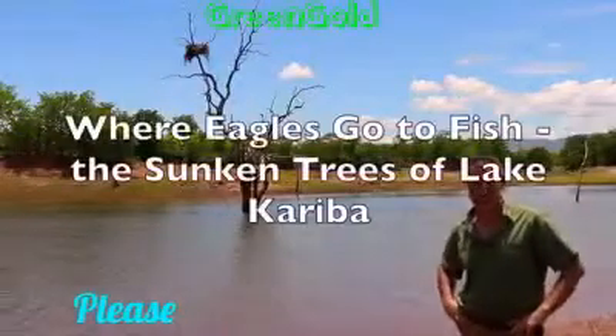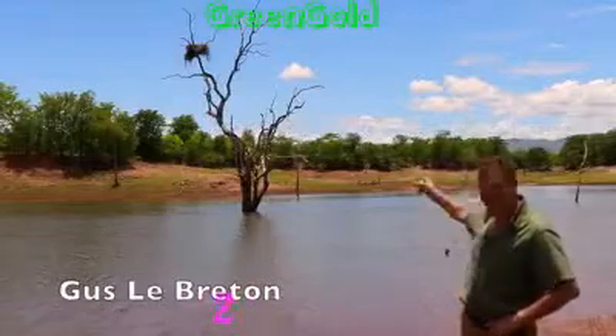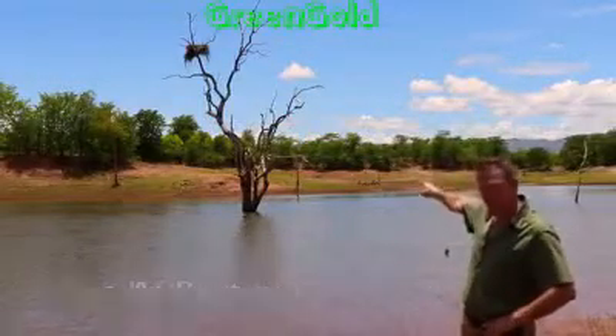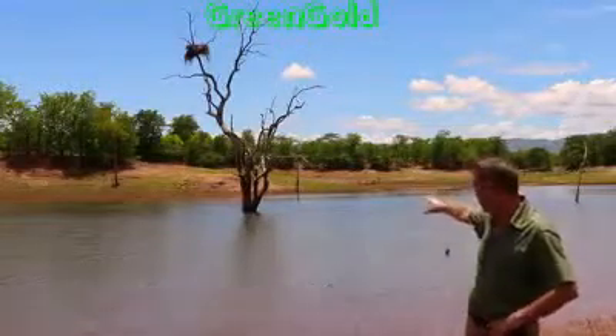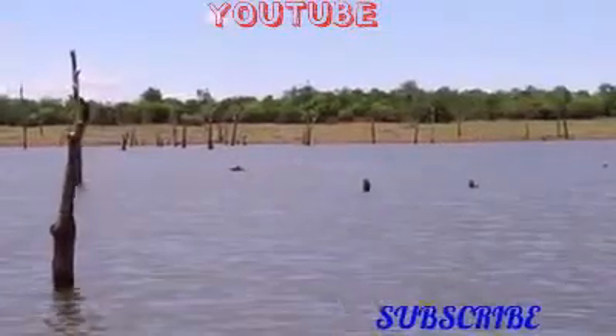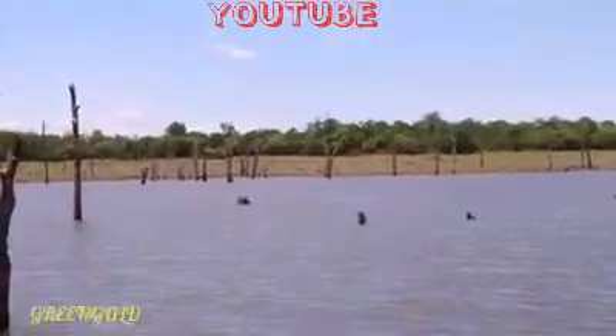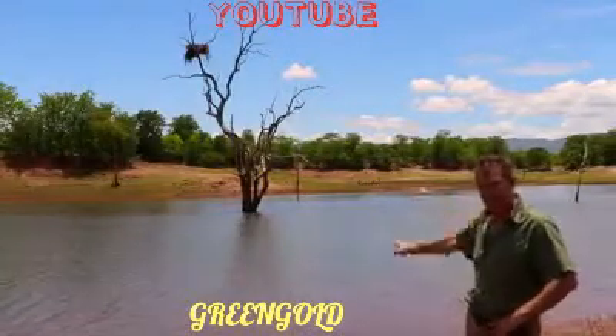They call it ironwood, but unlike iron, this doesn't rust. This tree behind me, the Colophospoma mopani, is submerged here in the waters of Lake Kariba. Kariba is a man-made lake and it was flooded in 1958. This is 2018, 60 years later, and that tree is still standing.